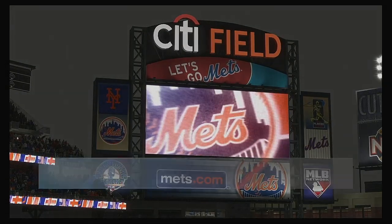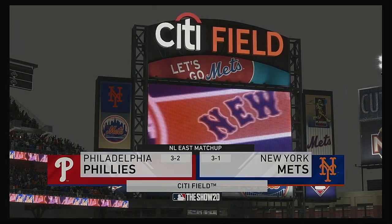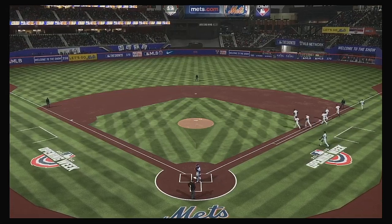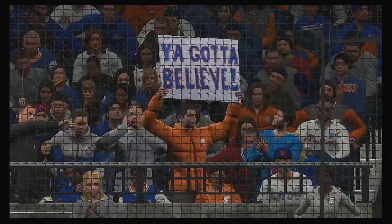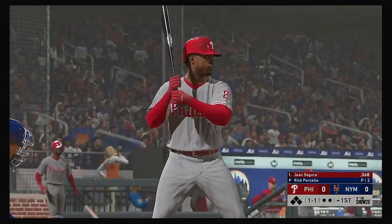We are under the lights as the show gets you ready for another edition of Major League Baseball. It ought to be a good one here between the Philadelphia Phillies and the New York Mets. Gene Segura is standing in, and we are set for baseball here this evening.